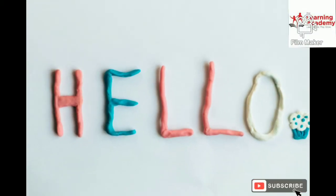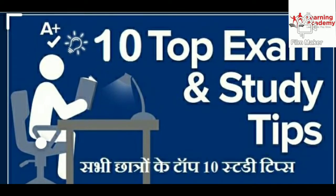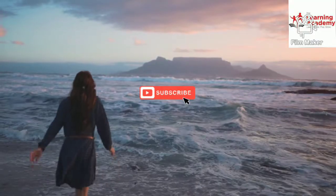Hey guys, welcome to my YouTube channel. Today we will talk about exam preparation — 10 study steps.